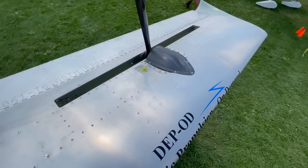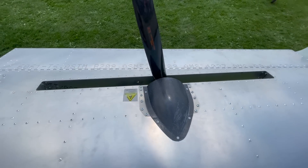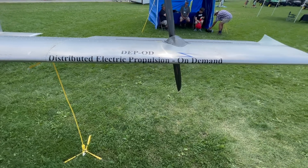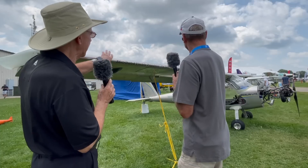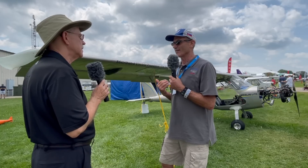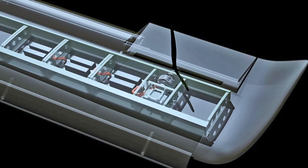That full slotted flap brings the stall speed down to the Part 103 limit of 24 knots or less — and that's without this propeller arrangement. The in-wing propeller doesn't do anything for stall speed; it just accelerates the airplane. That won't be on the production Merlin or Merlin Lights — it's just a research project. The name on the aircraft is Distributed Electric Propulsion on Demand.